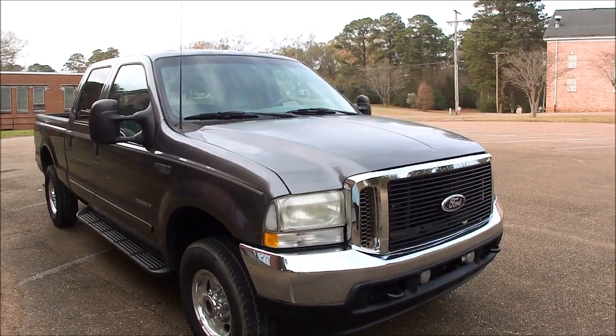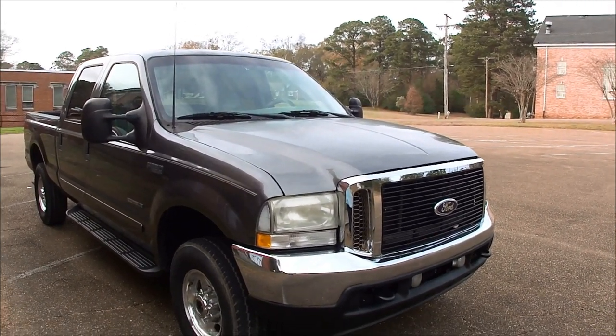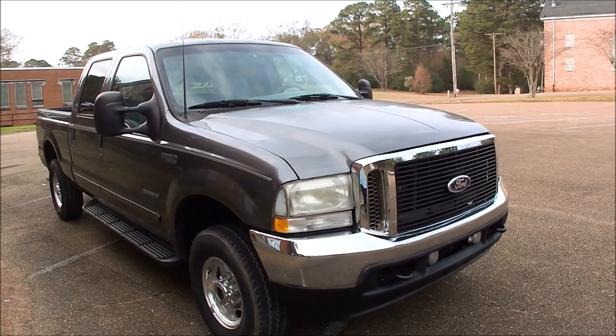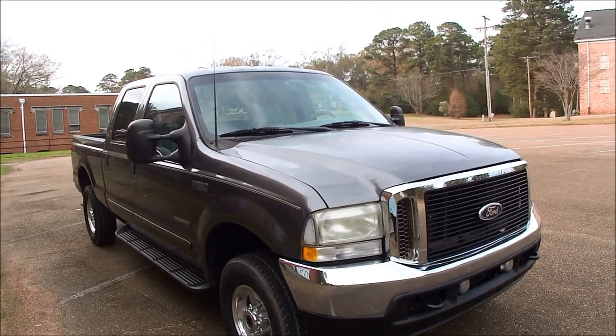If you have any questions, give me a call: 601-376-9869. Now I'm going to show you under the hood and then we're going to take you for a spin.